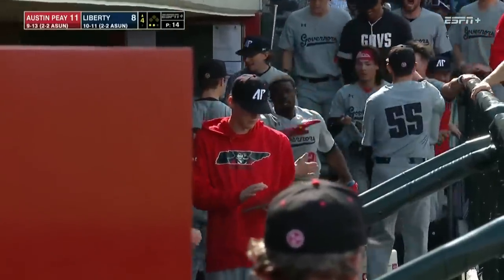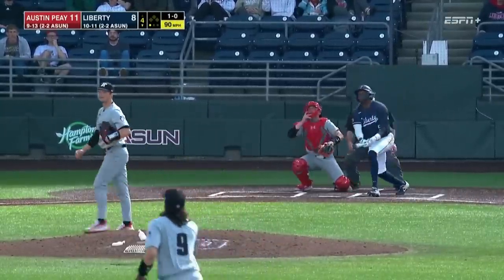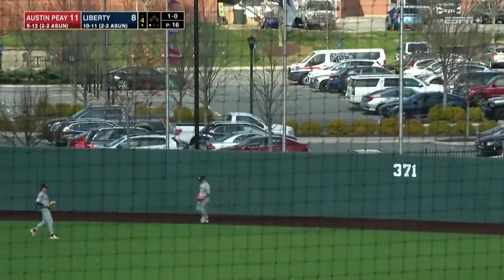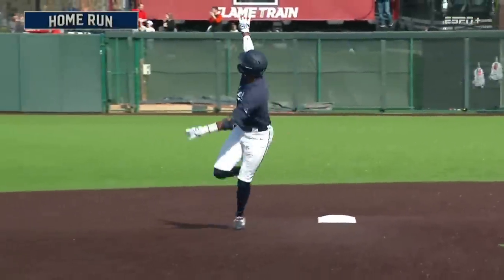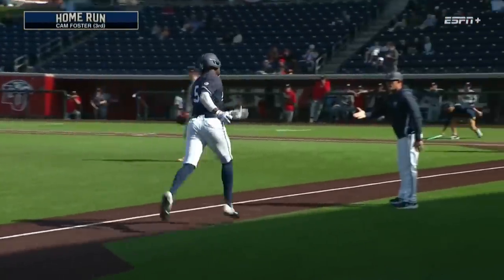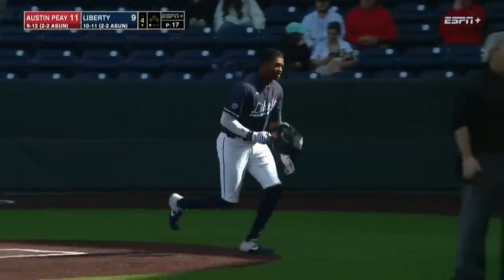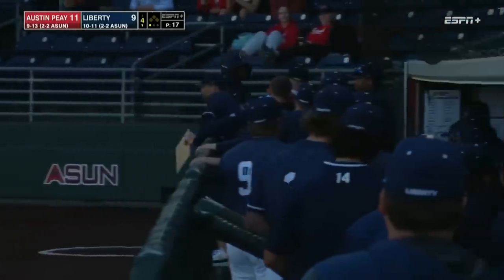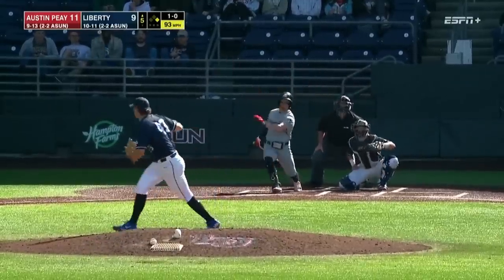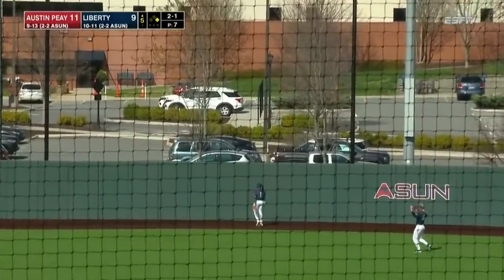You talk about stepping up in a big-time situation — watched Jula go to work. And then Kampu delivers one to Foster, it is carrying deep to right and it is out of here. Cam Foster — big home run to pull the flames within two. Third home run of the year for the sophomore from Douglasfield, Georgia. He walks on four straight here, with stops at Crowder College and Arkansas. Rifles one to right-center field, that'll split the gap, and a ground rule double.